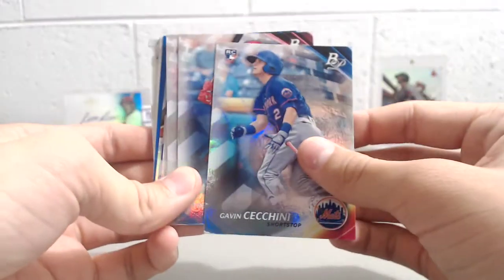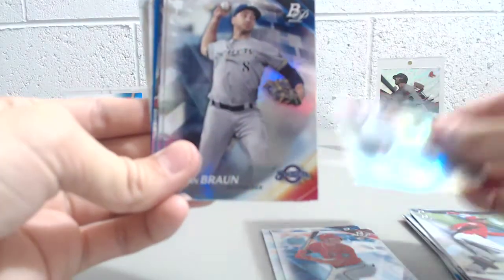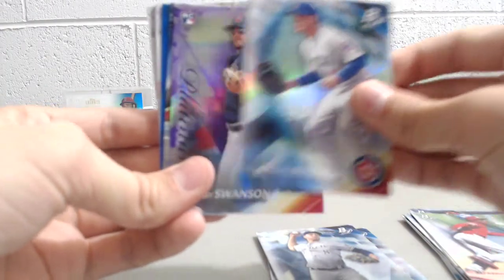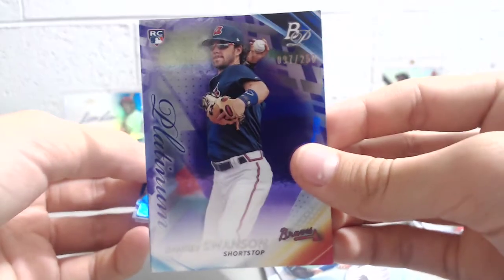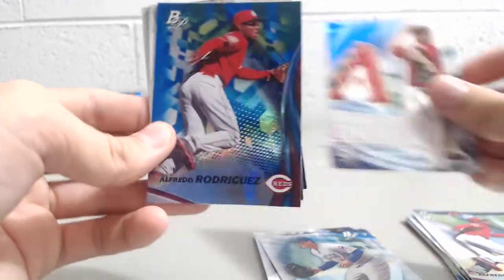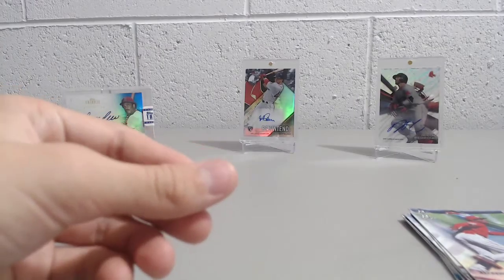Gavin Cecchini. Trey Turner. Julio Urias. Ryan Braun. Anthony Rizzo. And a purple Dansby Swanson rookie — nice, numbered to 250. Anthony Banda. Alfredo Rodriguez blue. Franklin Barreto. Brent Honeywell. Ahmed Rosario. And Sean Newcomb. So out of those three rack packs, we got three numbered cards.